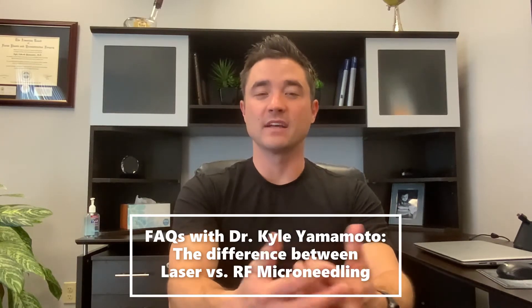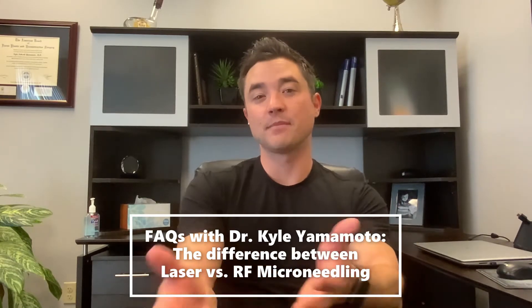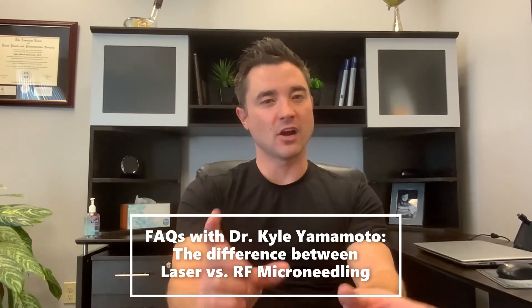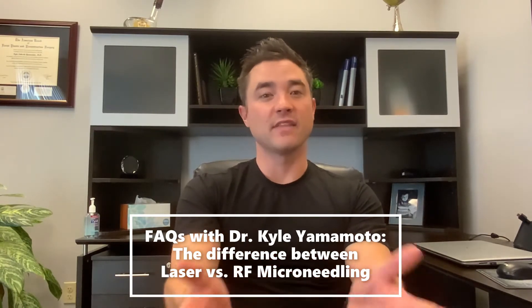Hi, this is Dr. Kyle Yamamoto answering your questions about lasers and about radio frequency microneedling. They're very commonly mentioned together, but they are different. So just to clarify the differences: laser treatments — the most typical one is what I consider to be a laser peel, which helps peel off that top layer of more aged, sun-damaged skin and you get a fresher layer of skin that can come to the surface. It's a great treatment for your face, especially those who have spent a lot of years outside getting a lot of that sun exposure to the face.